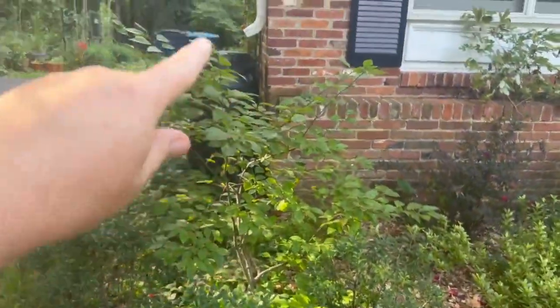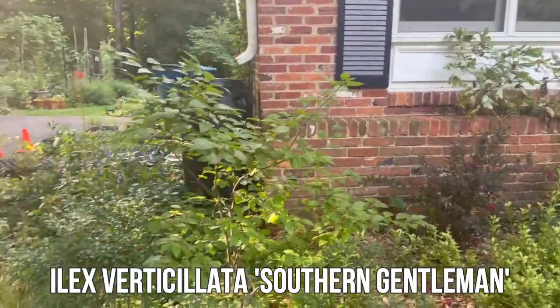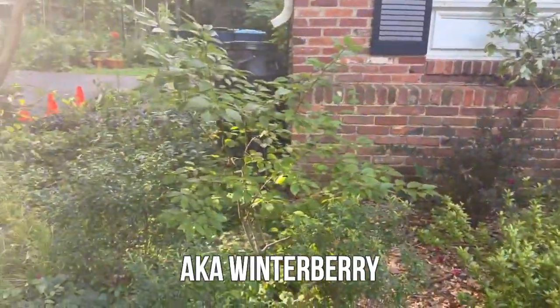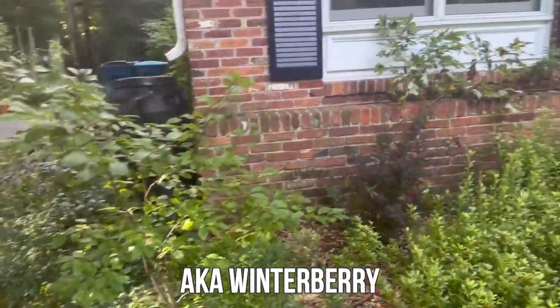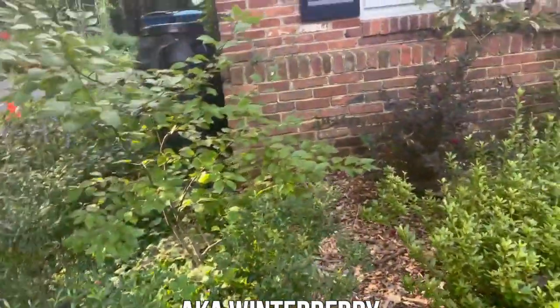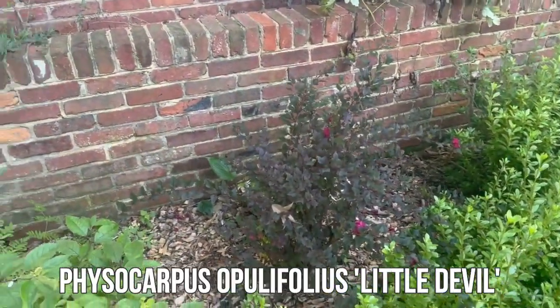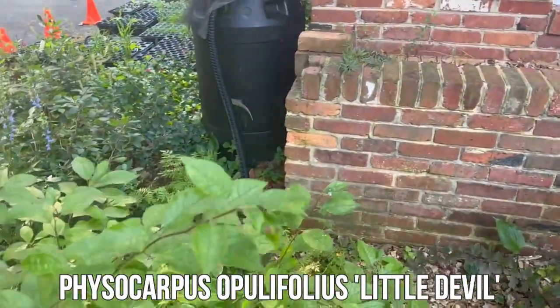Behind it right here we have a Southern Gentleman winterberry, which I need for all of my dwarf winterberries to get the berries. Then we have a cultivar ninebark — I think that's Little Devil — and I have a couple of royal ferns in there that'll grow high.